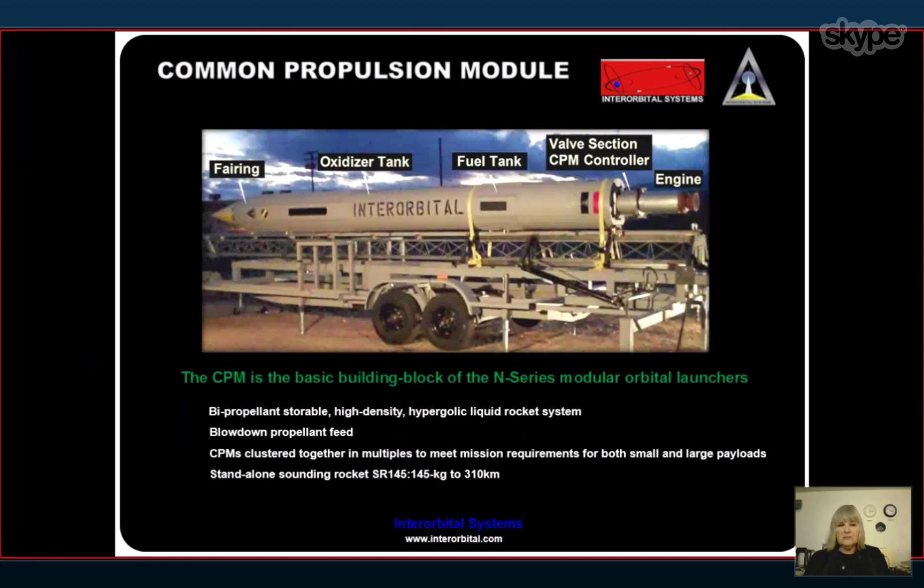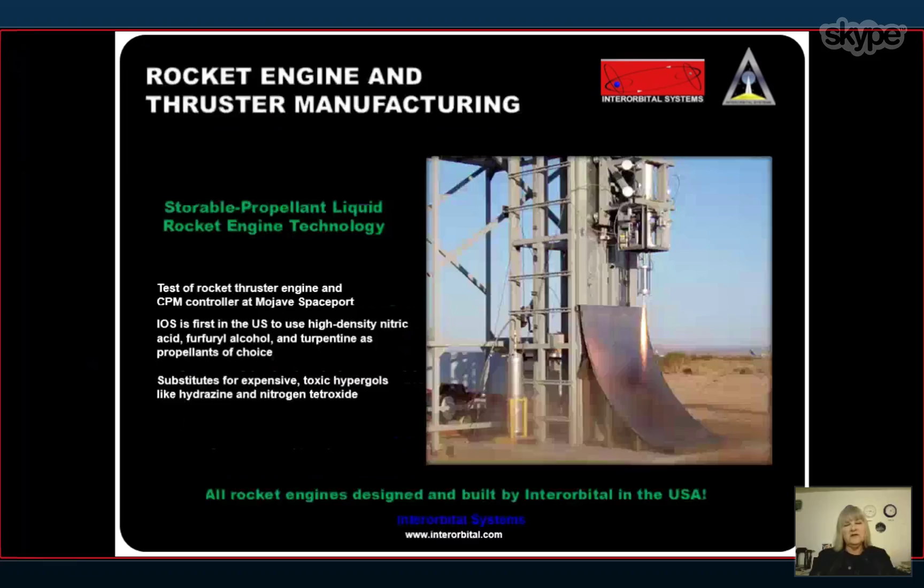Our main workhorse in all the systems that we build is called the Common Propulsion Module, or CPM. It's called that because it's common to every configuration of the modular rocket systems that we build. It's basically a simple sounding rocket. Each CPM has an engine, a valve section, a fuel tank, an oxidizer tank, a fairing, and a brain. When we bundle them in the minimum configuration for an orbital launch vehicle — five CPMs — we create quite a powerful rocket unit that can be configured for any mission requirement.